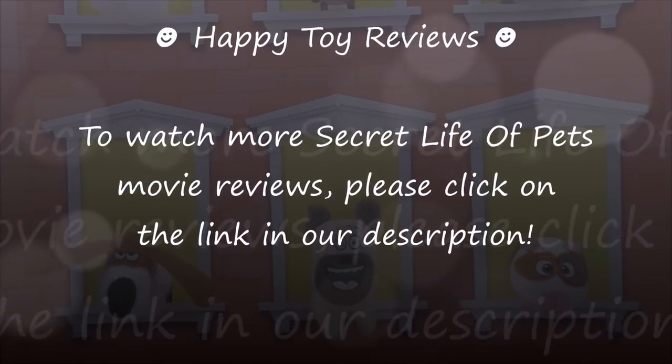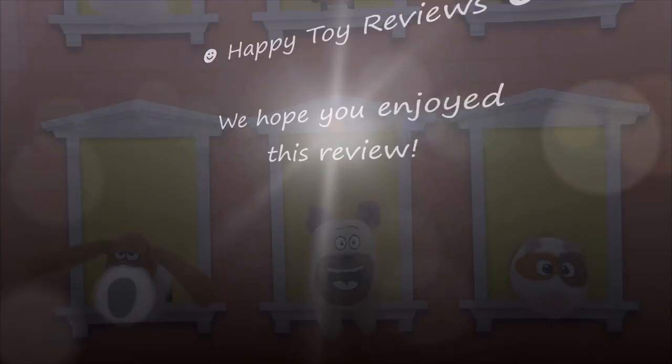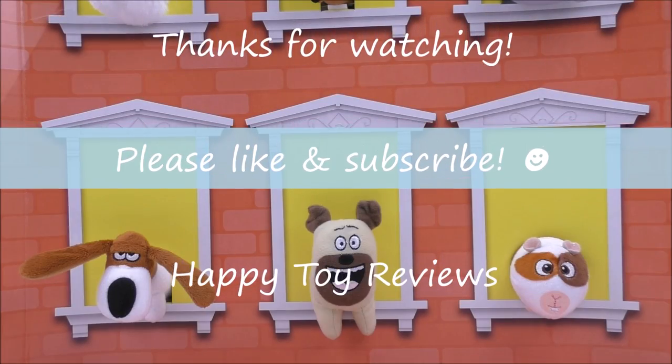To watch more Secret Life of Pets movie reviews, please click on the link in our description. We hope you enjoyed this review. Please like and subscribe and thanks for watching!